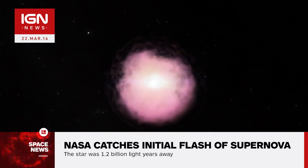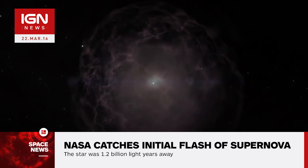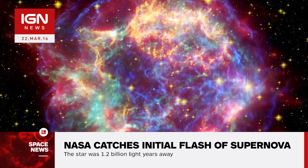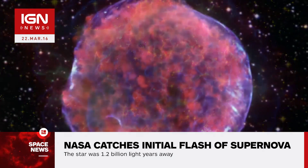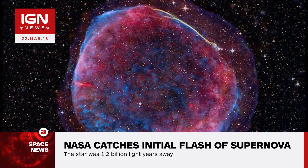The early flash only lasted about 20 minutes, and the star was a massive 1.2 billion light-years away. The data has helped to support current scientists' models and theories regarding Type 2 supernova — explosions from stars that are between 8 and 50 times larger than the Sun — but also suggests there are different ways such explosions take place.